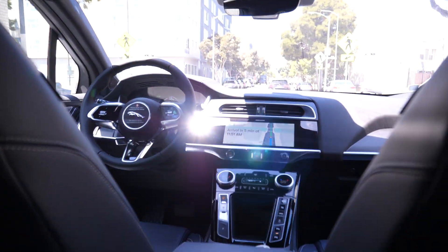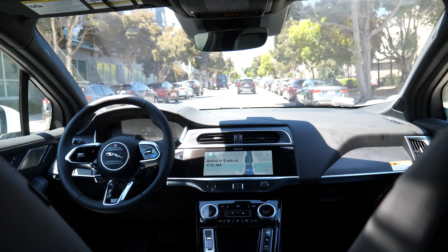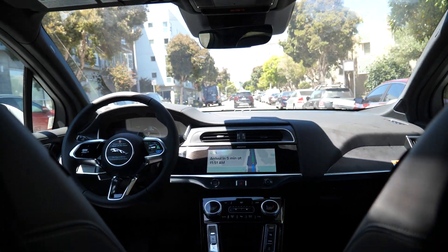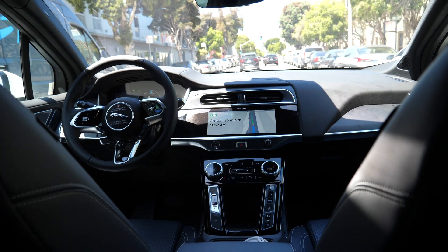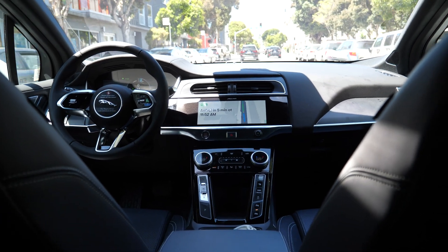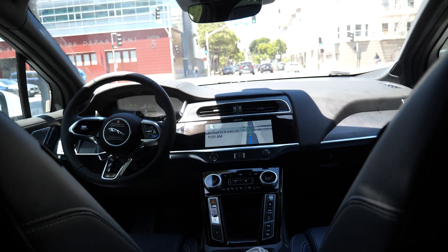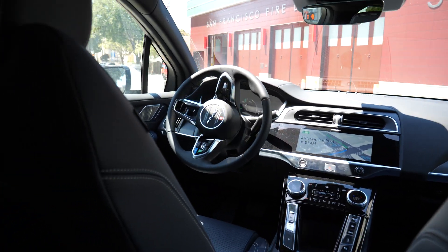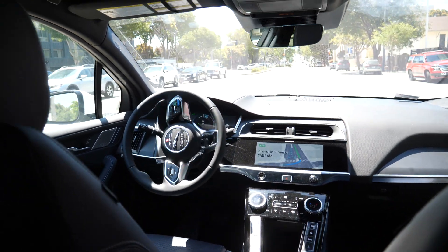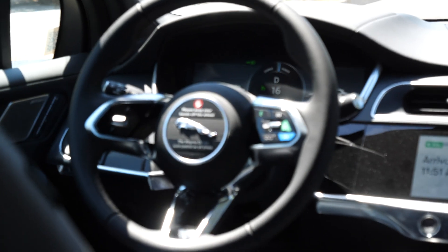And here we go — turning to the right because they noticed this guy over here was stopping. But as I was saying, companies like Uber and Lyft are probably going to get rid of their human drivers. There's not going to be a need. Everything's just going to be run on the algorithm — AI and whatnot. And yeah, you're seeing it live on YouTube right here.